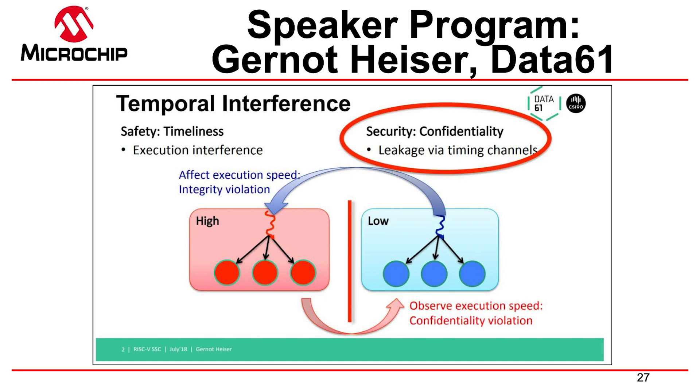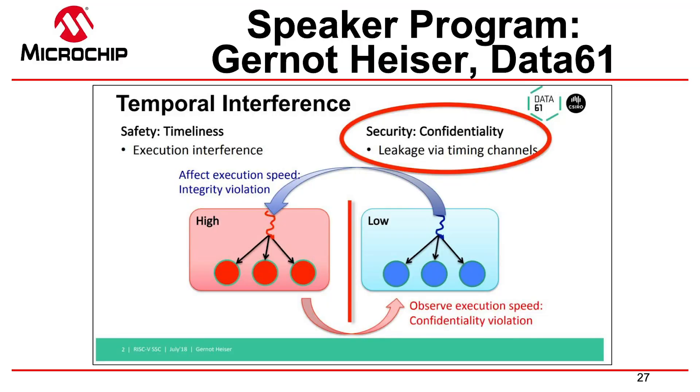Now let's talk about Gernot Heiser's presentation on timing attacks. Spectre and Meltdown — especially Spectre — are a class of attacks known as timing attacks. Gernot Heiser from Data61 has done a lot of the research in this area and has a paper with a whole taxonomy of these types of attacks. The red side represents a secure context, and you care about timing in this context — from a safety concern, you want timing to be predictable. From a security standpoint, you want to make sure changes in timing can't be exploited.